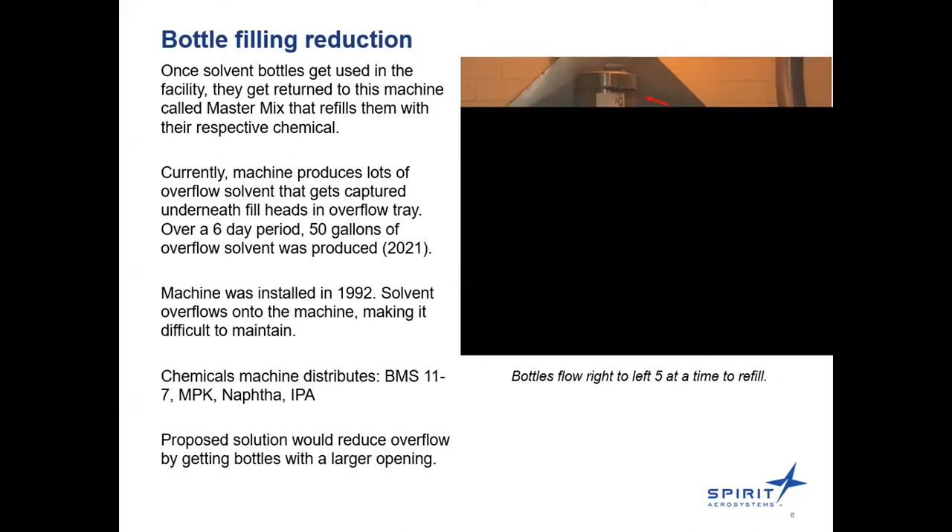This photo shows the MasterMix machine, which is part of the process after solvent bottles get used. The bottles are returned to this area and refilled so they can be reused on the floor. This machine is responsible for refilling those bottles. Unfortunately, the machine is old and producing lots of overflow solvent. Over a 56-day period, it was producing 50 gallons of overflow solvent — measured last year. The current solvent bottles have only a 2.1 centimeter diameter opening, which is not very big.